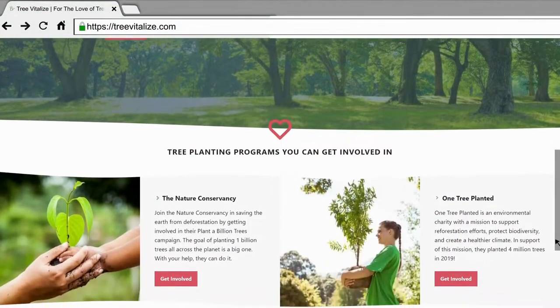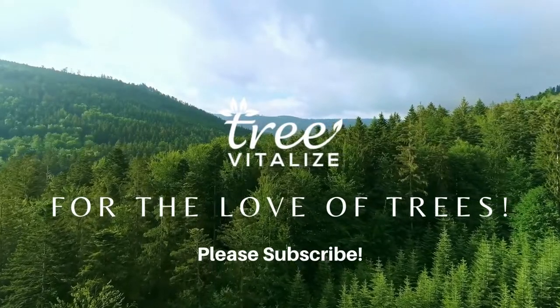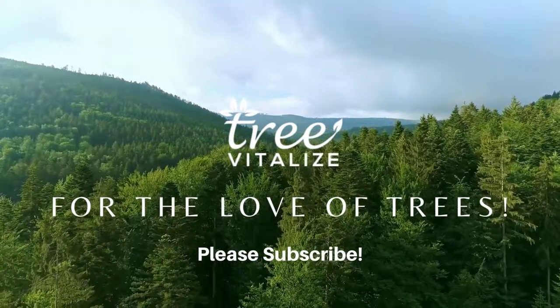Thanks for tuning in today. I am Fernberg for Tree Vitalise. Please don't forget to give this video a thumbs up, subscribe and get planting today. Thanks to everyone for watching. See you next time.